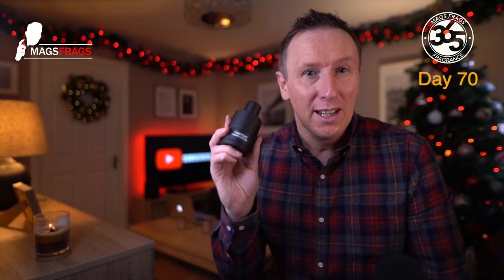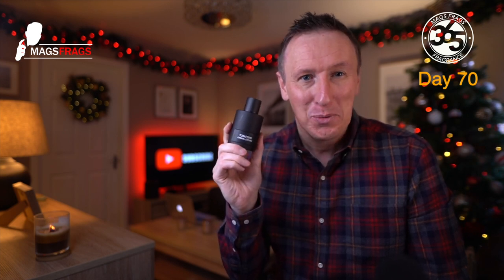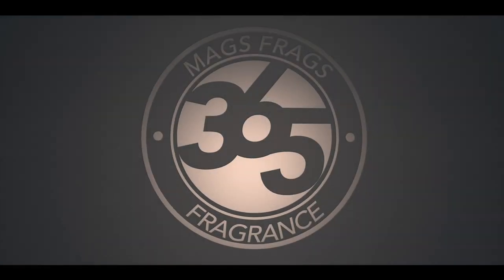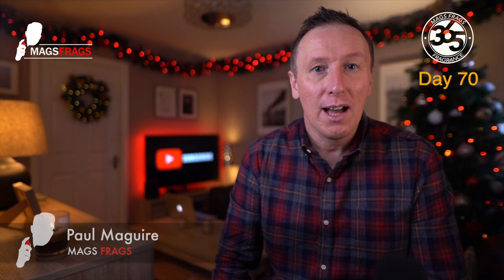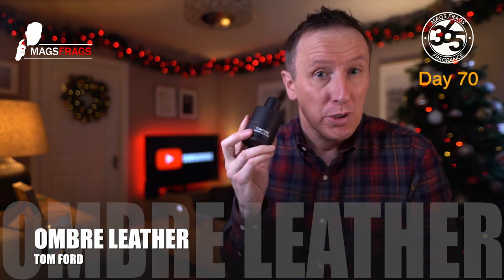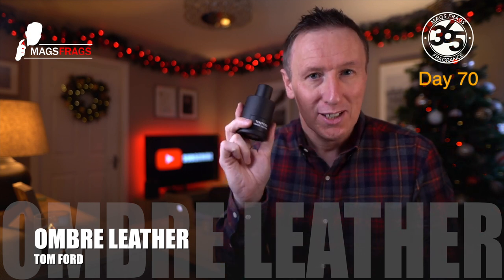Today I'm going to be giving my thoughts on Ombre Leather from the fashion and fragrance house Tom Ford. Hello again everybody and welcome to another episode of Mags Frags. I'm Paul and this is day 70 of my Fragrance 365 project where I talk about a different fragrance every day for a whole year. Today's scent of the day is Ombre Leather from the house of Tom Ford, which has been requested by a fair few subscribers to the channel.